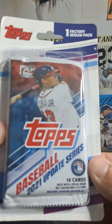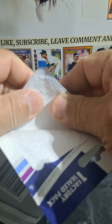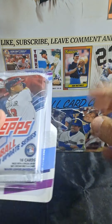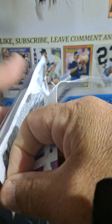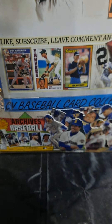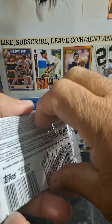Hey all, CB Baseball Card Collector with our daily pack rip. Instead of junk wax this time, we're trying to get a little new here. We're going with the 2021 Topps Update — this is hot off the presses, you could say. Factory sealed, picked these up at Big Lots. We have 16 cards in the box, so let's see — pack magic, pack god, who's with me?